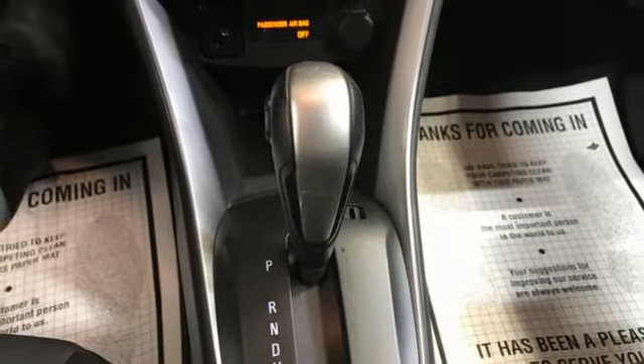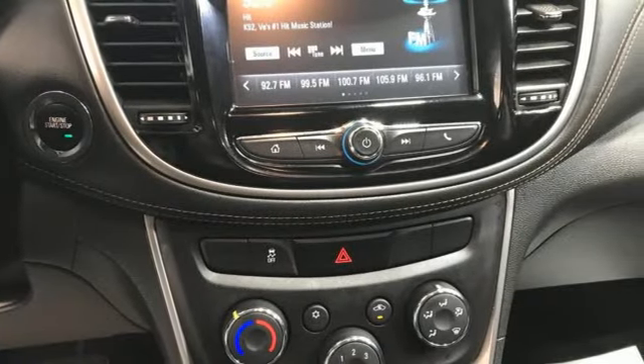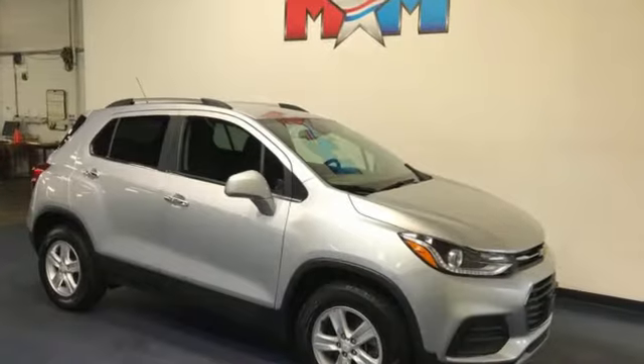Remote engine start and OnStar 4G LTE Wi-Fi hotspot. In a Chevy, the journey matters more than the destination.